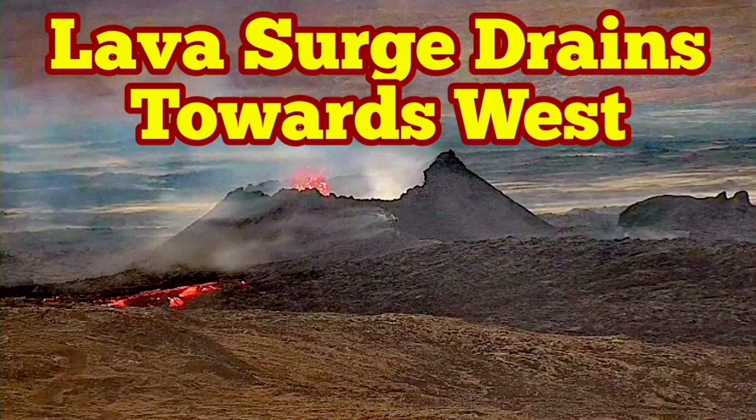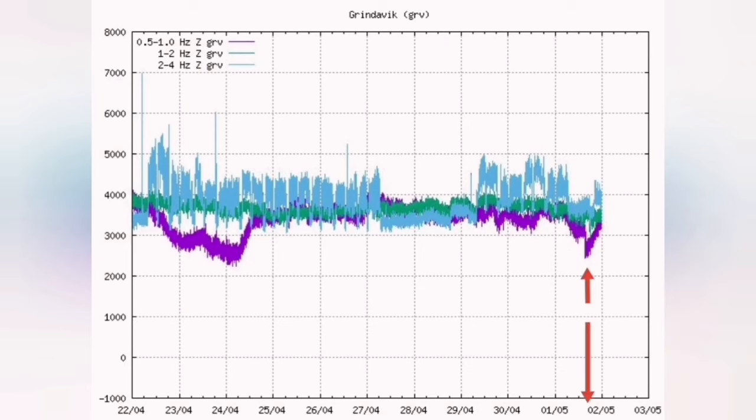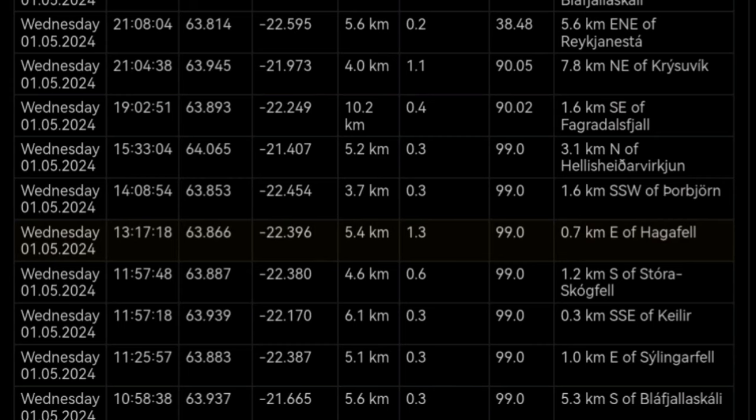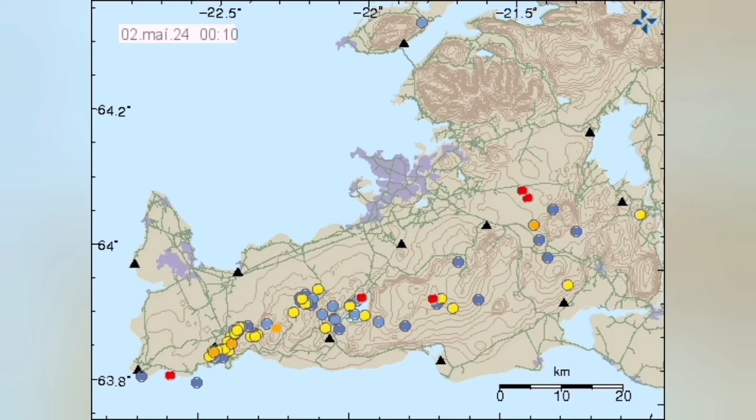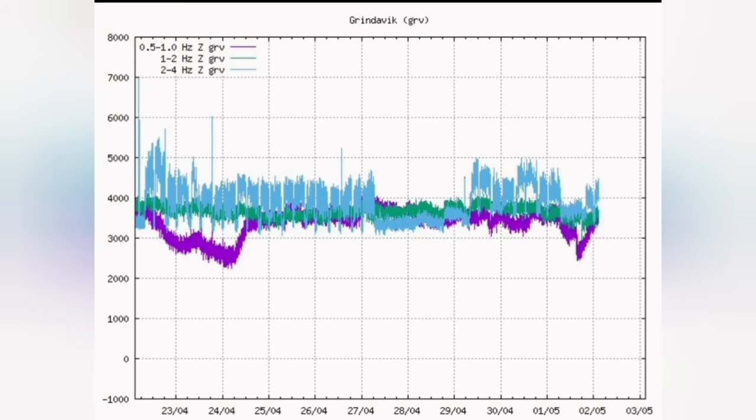The K1 volcano eruption in the Reykjanes Peninsula was less vigorous over the past few days. Yesterday we had a series of earthquakes which actually cleared the path for the magma at the depth of 4 to 5 kilometers, and that caused the magma line on the tremor chart to jump back to the level where it was.